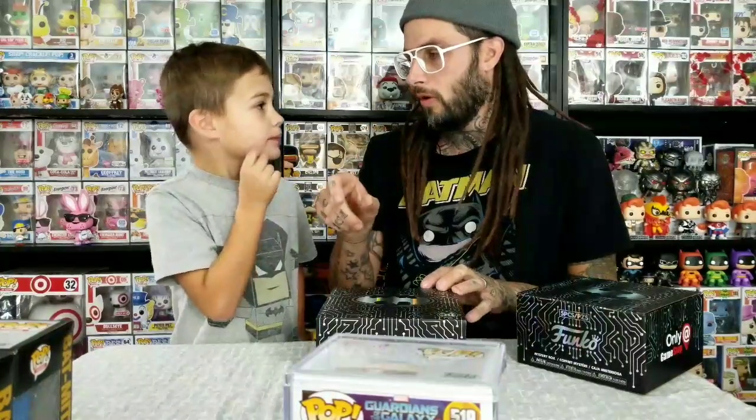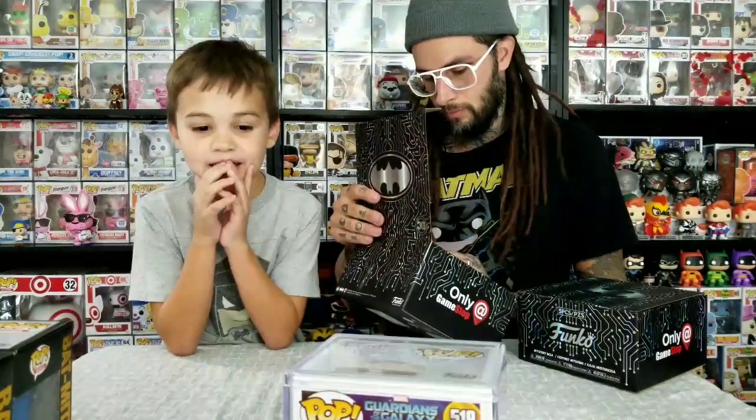There are only four pops: a Batman, a Batman chase, a Joker, and a Joker chase. But you can also get the PEZ and the pen glow in the dark. If you get a chase I think everything in the box is a chase version, but if you don't get a chase the other stuff besides the pop can be glow in the dark. So there might be up to six different box variants.